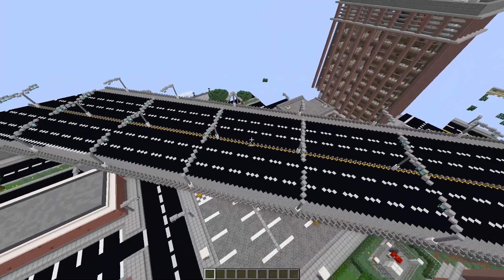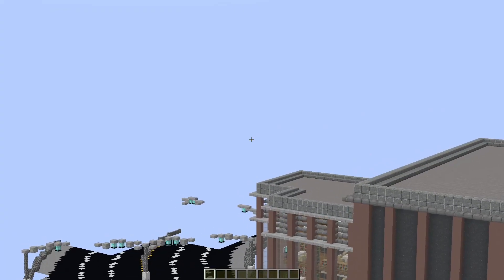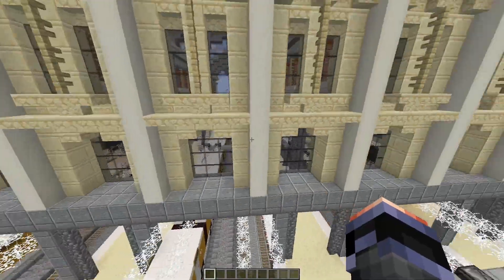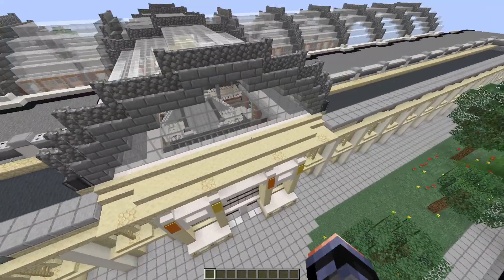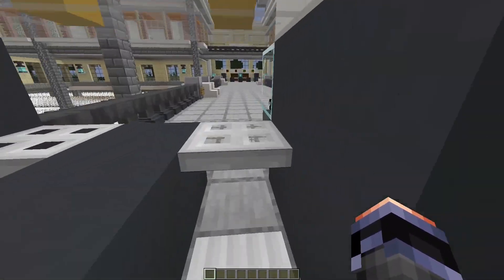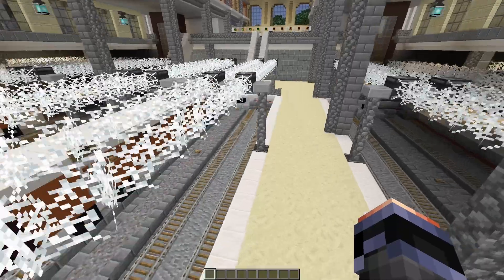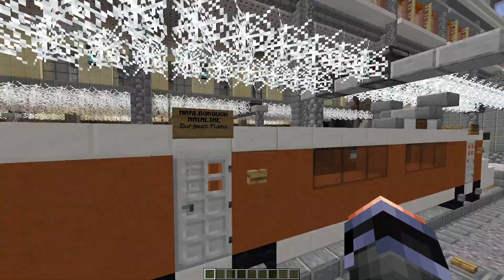Over here we have a huge six-lane highway going diagonal right through the center of the city — right over there was the big cluster of skyscrapers we saw earlier. This is a train station. I really like how it looks with the big white stained glass arch that goes over it. Inside we have gates where you pay and get a ticket, and this is the boarding platform — looks like it goes to the Burgess Plains.